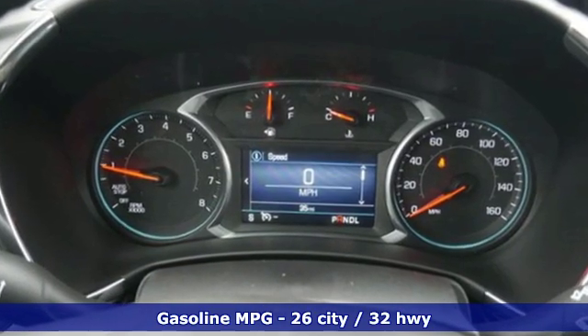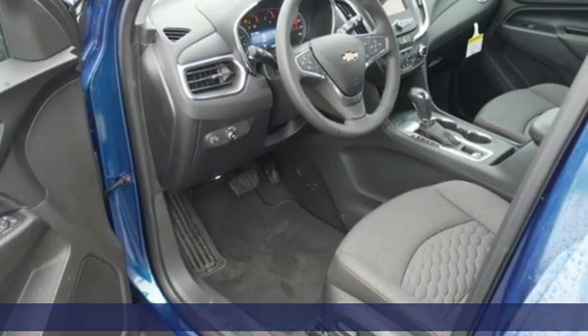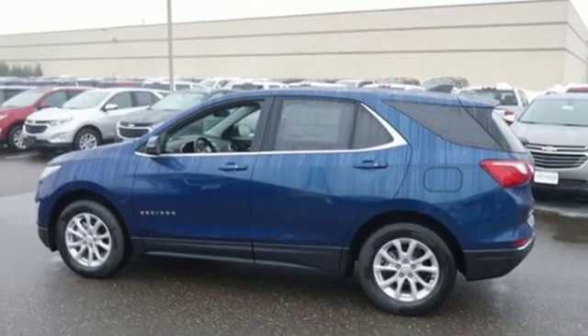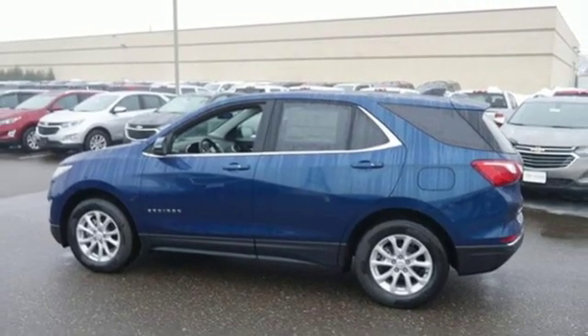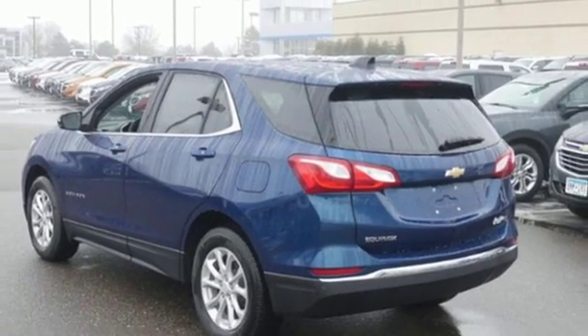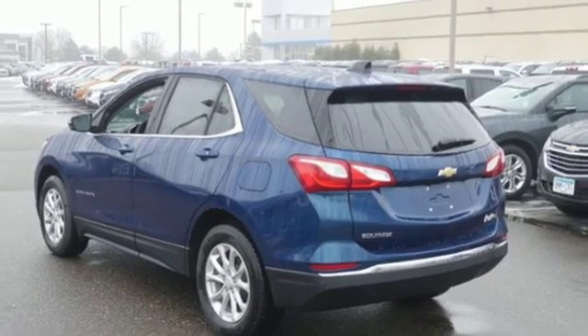Streaming audio, power heated mirrors, dual zone climate control, configurable instrument gauges, doors and push-button start proximity key, front heated bucket seats, intercooled turbo inline four-cylinder engine, active grill shutters, gas pressurized shocks, and automatic transmission.